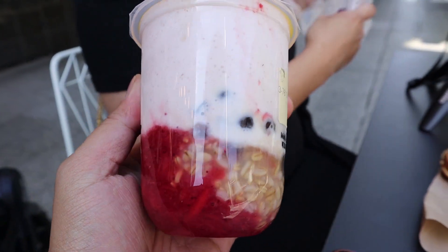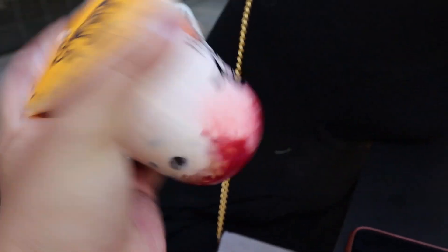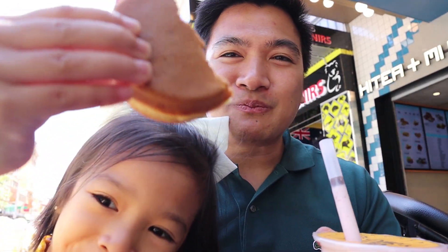I got the strawberry yogurt with oats, 50% sugar, and black pearl. It's not a cold drink per se because it's a yogurt — if it's too cold it's gonna form up. My favorite part about this is because I got 50% sugar, it's not too sweet. The oats have some texture to them, and the strawberry has real bits and pieces in it. The pearl is my favorite part of any milk tea or yogurt drink.